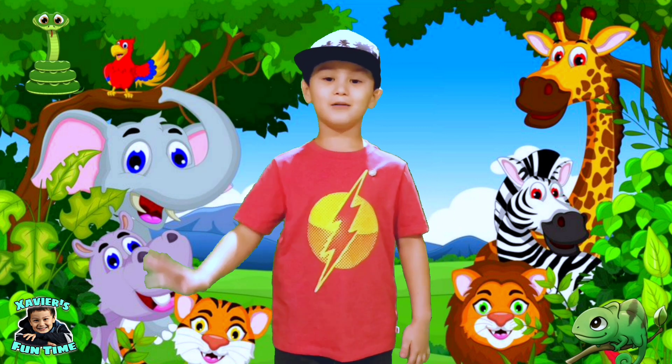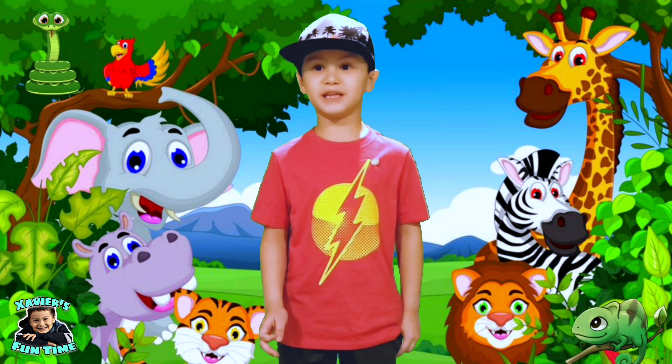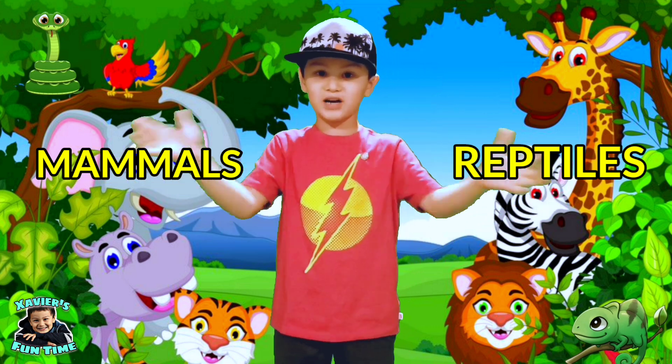What's up guys? Welcome back to Savers Fun Time! Today, we're going to learn the difference between mammals and reptiles. Are you guys ready? Let's learn!